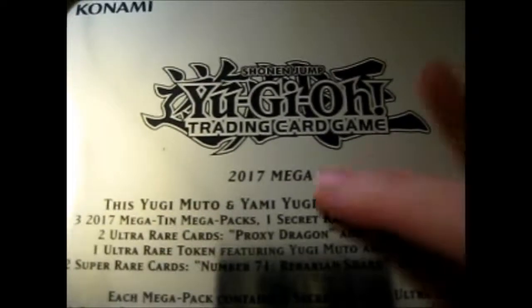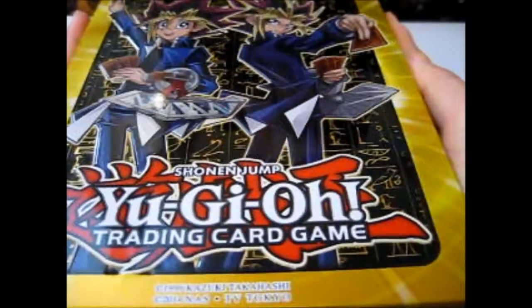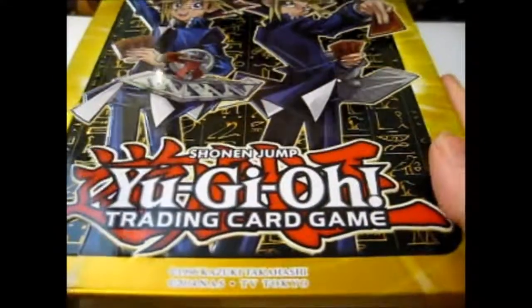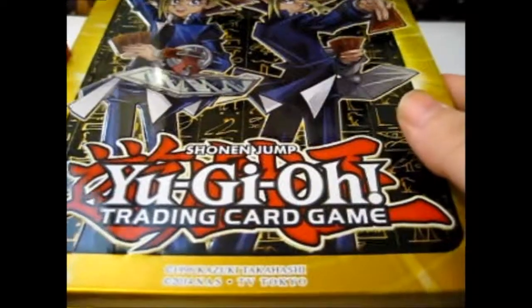And as you can see on top, obviously the Yu-Gi-Oh! logo and Konami. I really like this one. They also did have a Seto Kaiba version, but I managed to find a token I was looking for of his, and the token for this one was sold out.